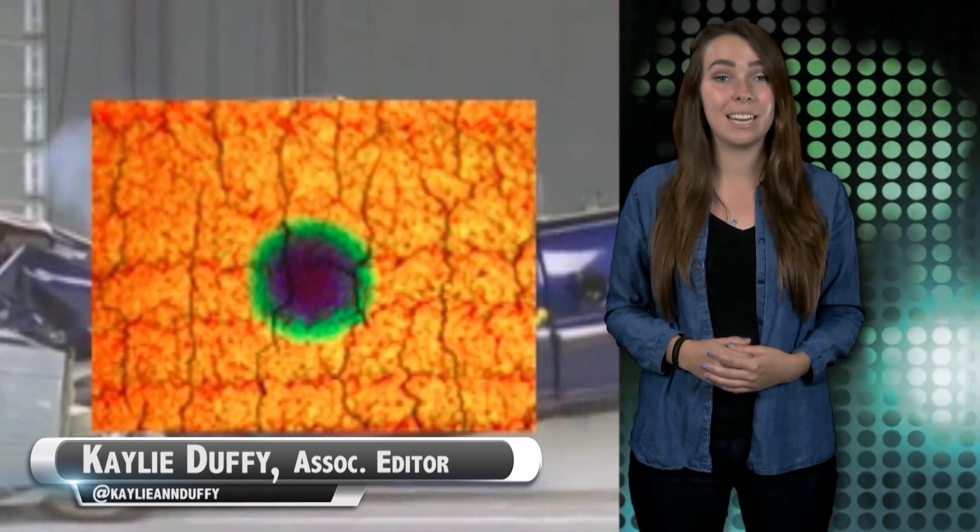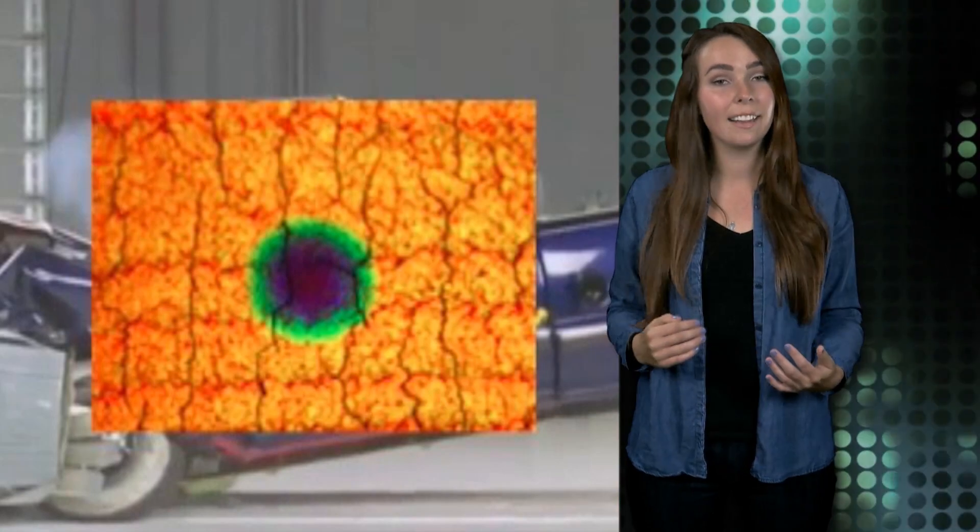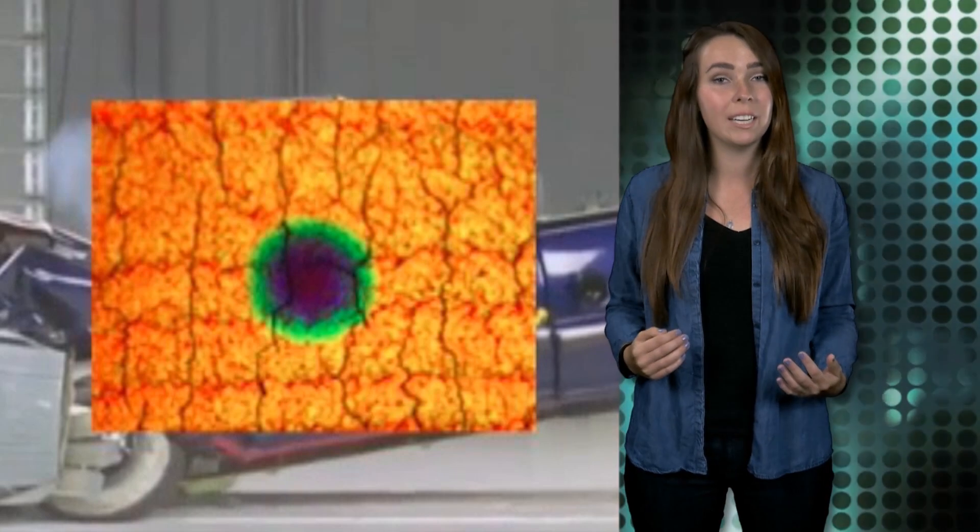Bomb blasts or rough tackles can inflict serious brain injuries, but the real damage isn't always apparent. The ability to immediately diagnose if someone sustained a brain injury could limit the damage years down the road. A team of researchers from the University of Pennsylvania are tackling this issue head on with the development of a new material that could be incorporated into headgear to immediately diagnose the severity of blows.